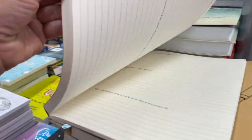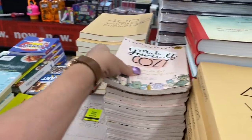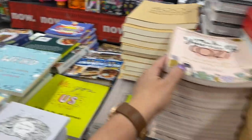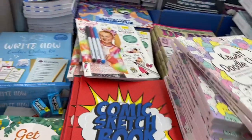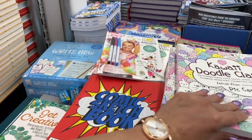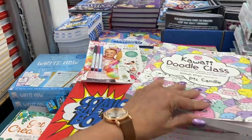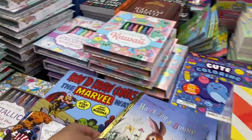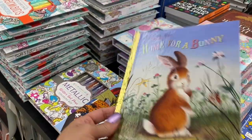100 Writing Prompts. Make Yourself Cozy. It's pretty cool. Here's a comic sketchbook. Kawaii Doodle Class. Look at this — the Little Golden Book, 'Home for a Bunny.'